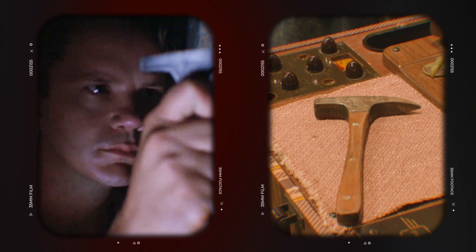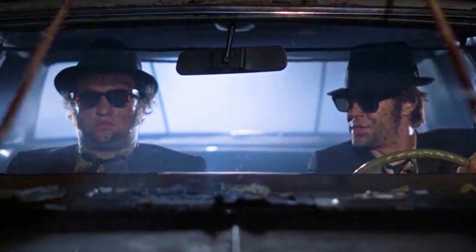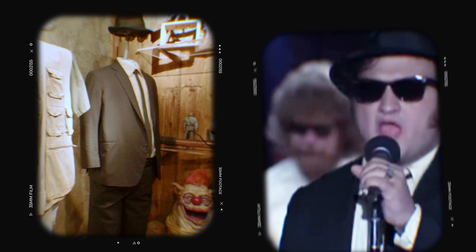From some of the most iconic props ever held in cinema history — that is the rock hammer that Tim Robbins used to break out of Shawshank Prison — to maybe the most recognizable black suit ever worn on the silver screen.